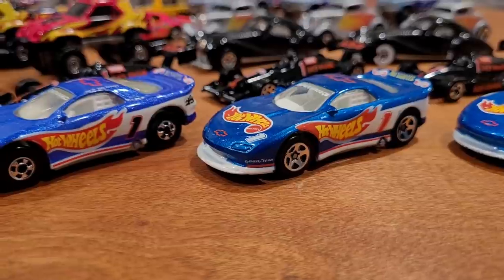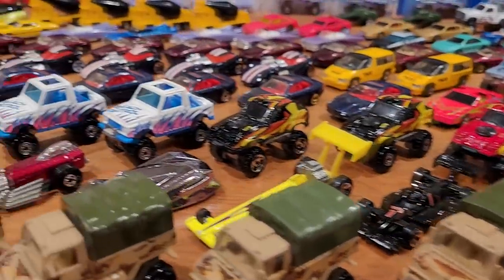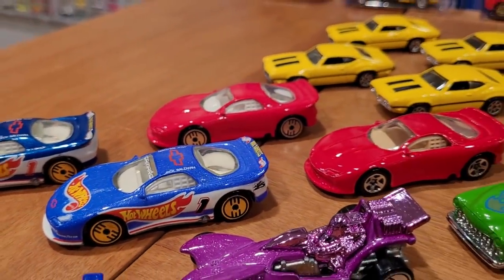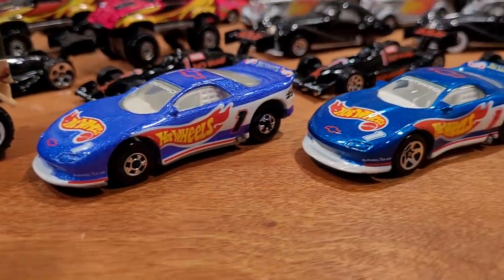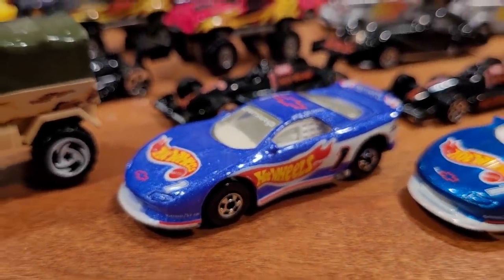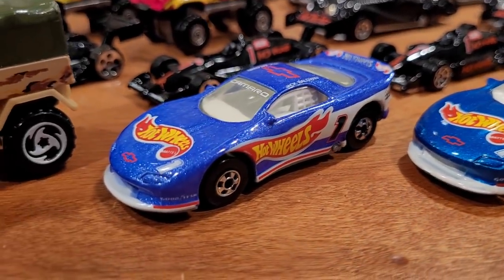That brings us to number 243, which is the 93 Camaro. Unfortunately I only have two out of seven variations in this particular casting, although the casting is released again at collector number 262, which can be confusing if you don't have the literature. I am missing a blue enamel — non-metallic, non-sparkly paint job version — and that one would be worth $100 with ultra-hot wheels. There's also one with blackwall wheels worth about $20 to $25. The version I have here is worth about $5 to $10.